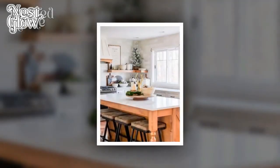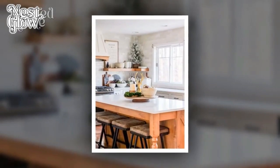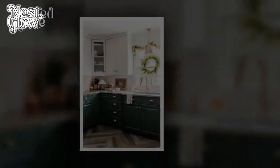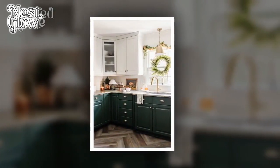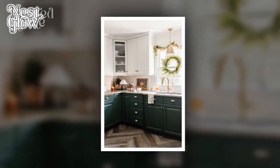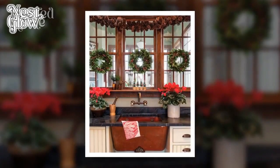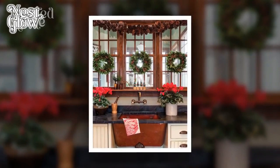2. Miniature Christmas Trees. For those with limited space, miniature Christmas trees can be a delightful addition to your kitchen decor. Place them on countertops, window sills, or even hang them from above. Choose a simple color palette that complements your kitchen's existing aesthetic for a cohesive feel.